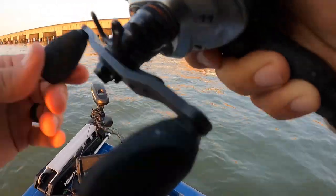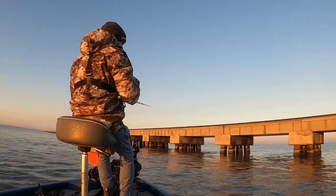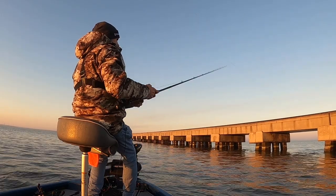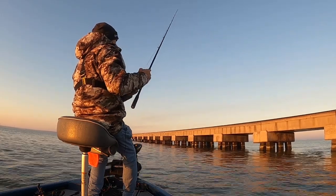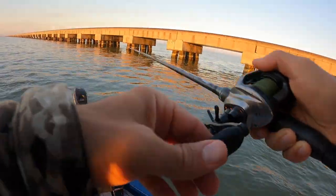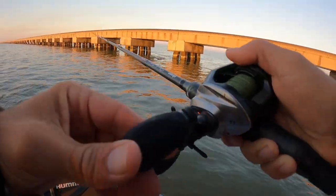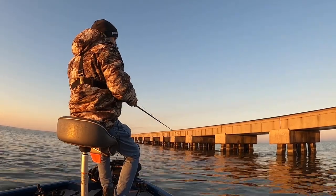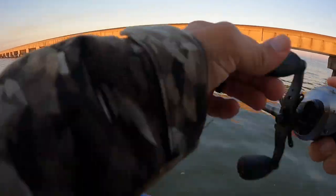Sometimes that tide is too swift to even fish the trestle — I'm not sure that's the case today, but it is rolling. It's really important when that tide is swift like this to throw right up on those bridge stanchions. That's where you get most of your bites — those fish are typically tucked up right behind there waiting to ambush prey. I'm throwing a shrimp creole Matrix Shad with a 3/8-ounce Death Grip jig head. Water is about a 5 out of 10.